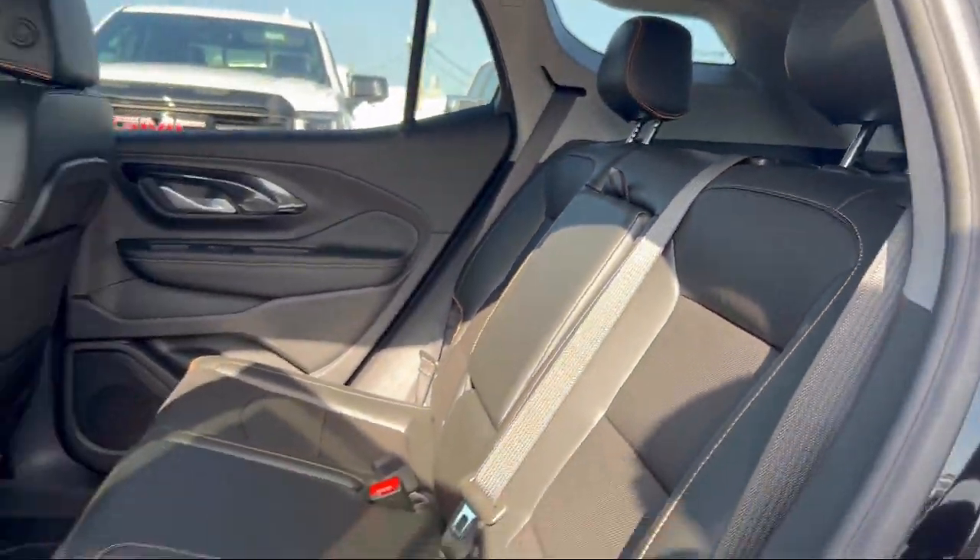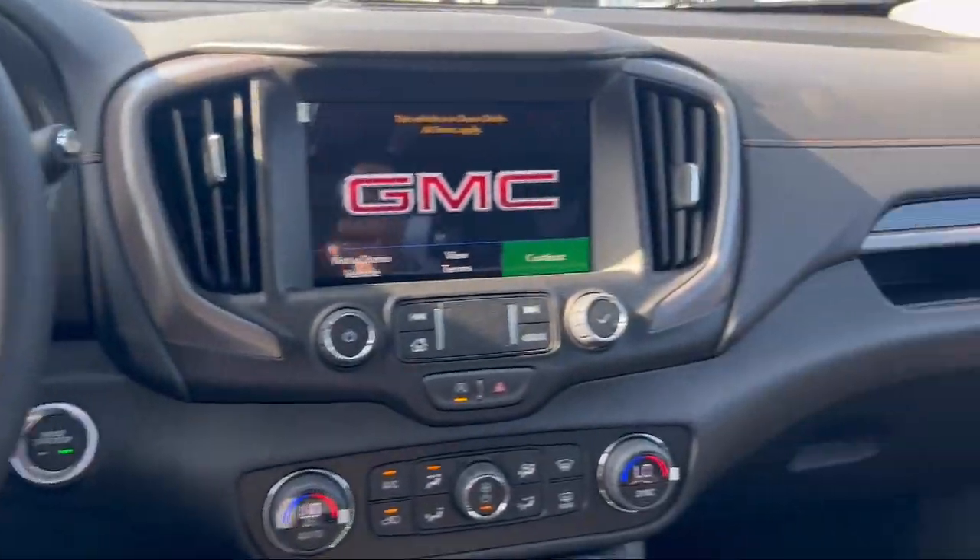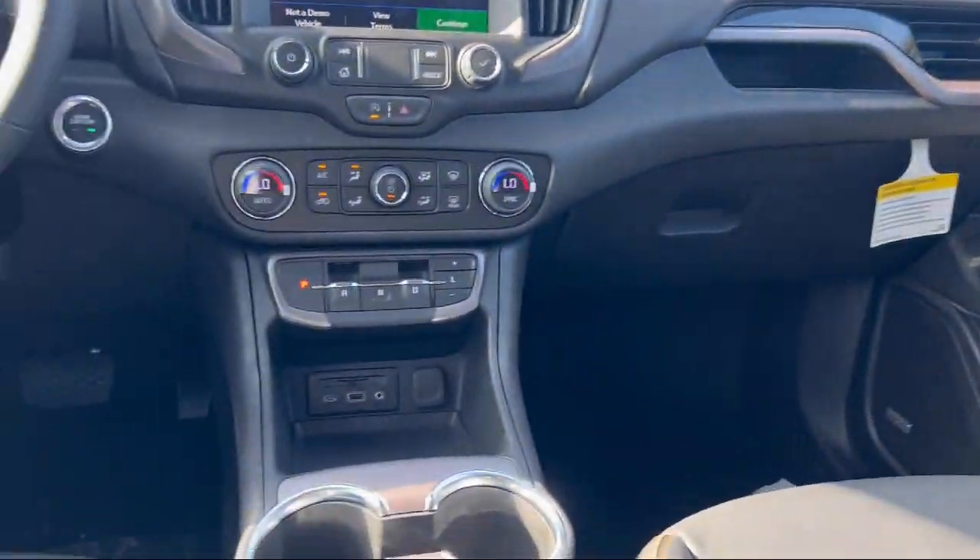Additional features include auto high beam headlamp control, Bluetooth smartphone integration, speed sensing steering, alloy wheels, and Sirius XM satellite radio.